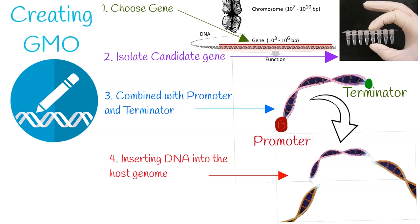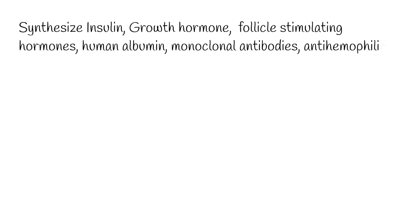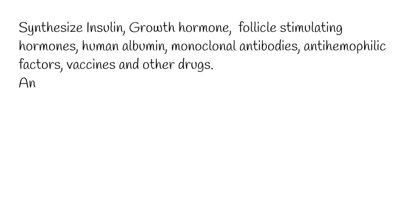Genetic engineering has many applications in medicine — to synthesize insulin, growth hormone, follicle stimulating hormones for treating infertility, human albumin, monoclonal antibodies, anti-hemophilic factors, vaccines and other drugs. Genetic engineering is also used to create animal models of human diseases, to study and model cancer, obesity, heart disease, diabetes and other diseases.